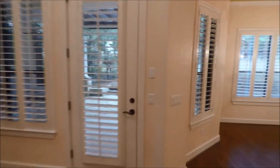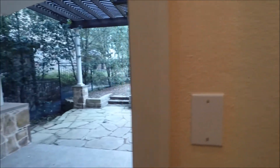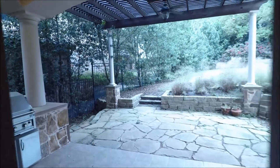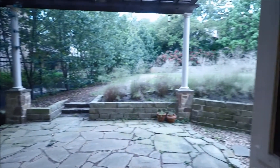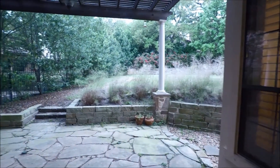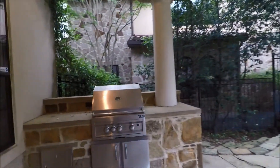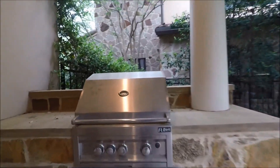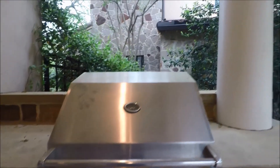As we prepare to step into the backyard, you'll note a nice covered patio space, ceiling fan, stonework floor, and a nice backyard space. A nice feature here on the left — a built-in grilling area with countertop space as well.